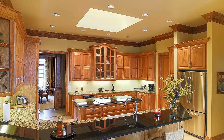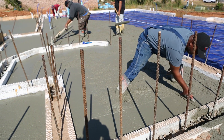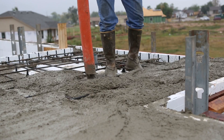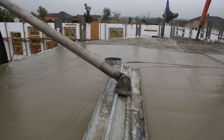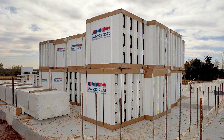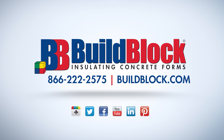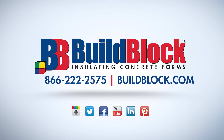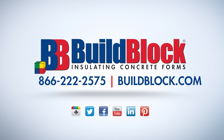ICF homes look like any other home on your block. Don't let anyone talk you out of building your home or safe room out of the most affordable, energy-efficient, and disaster-resistant technology available today: BuildBlock ICFs. Learn more about building with BuildBlock ICFs at BuildBlock.com and see more videos on our YouTube channel at YouTube.com/BuildBlock.